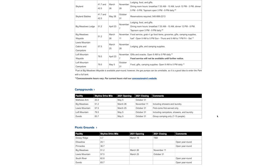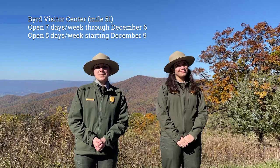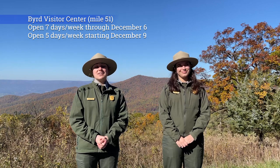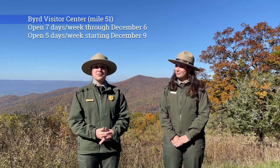If you check our website, we do have some facilities closing this month. That will include Big Meadows Campground, which closes today. All the other campgrounds have been closed. The Dickey Ridge Visitor Center will close November 28th, which is a Sunday. The Visitor Center at Big Meadows will be open seven days a week until December 6th. And then on December 9th, it will be open Thursday through Monday, closed Tuesday through Wednesday, and that'll be through the winter hours.